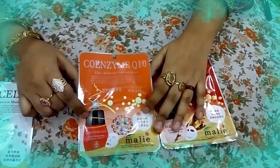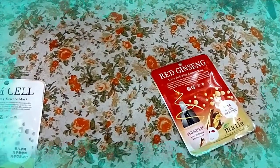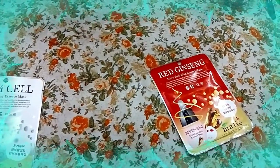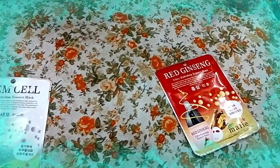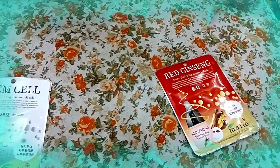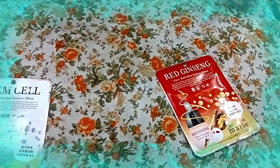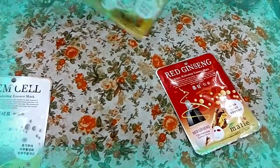Now let's talk about the second mask — this is a Co-enzyme Q10 mask. They claim that Q10 keeps your skin moist by helping skin turnover, and keeps your skin vital by supplying water and nourishment. A co-enzyme is a substance that works with an enzyme to initiate adenosine triphosphate (ATP) or to add to the function of the enzyme.